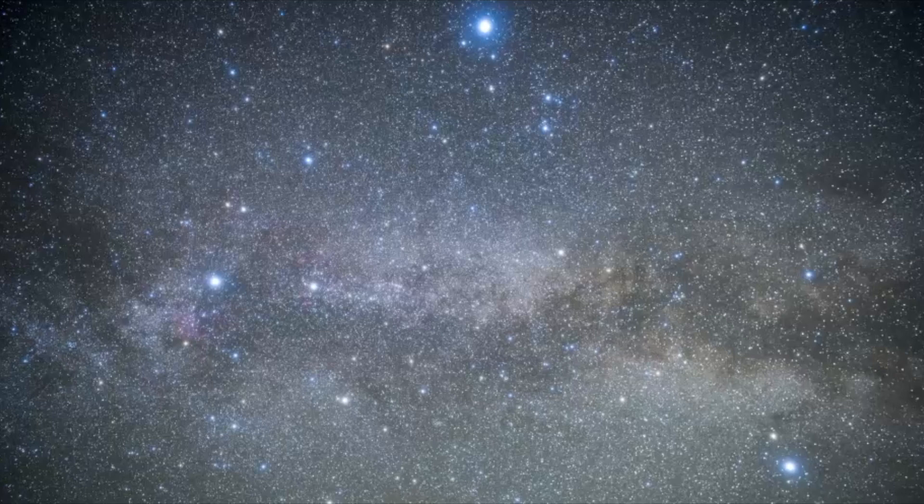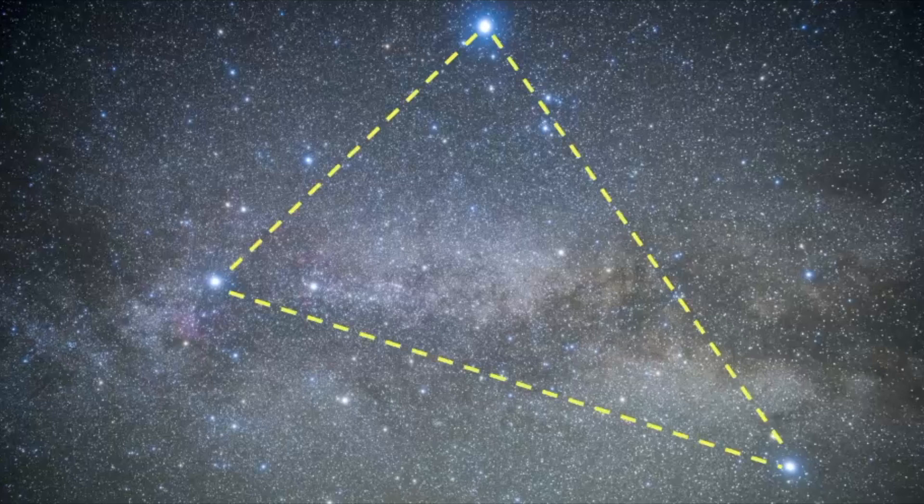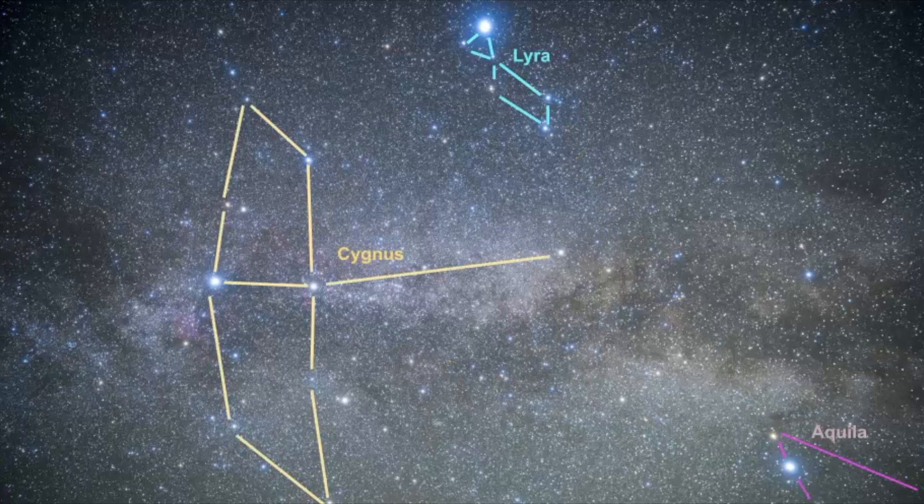But even though this star pattern is faint, it's really easy to find using the Summer Triangle. Once you locate the Summer Triangle, find where Cygnus is, and from there you want to find the head of the Swan. Find the next brightest star - this is Anser, the brightest star of Volpecula, right here. That's that two-star pattern, and the borders of this constellation expand a little bit beyond its pattern.